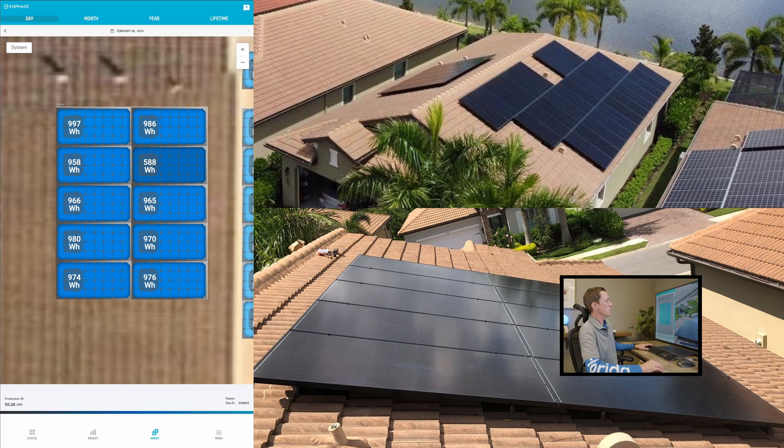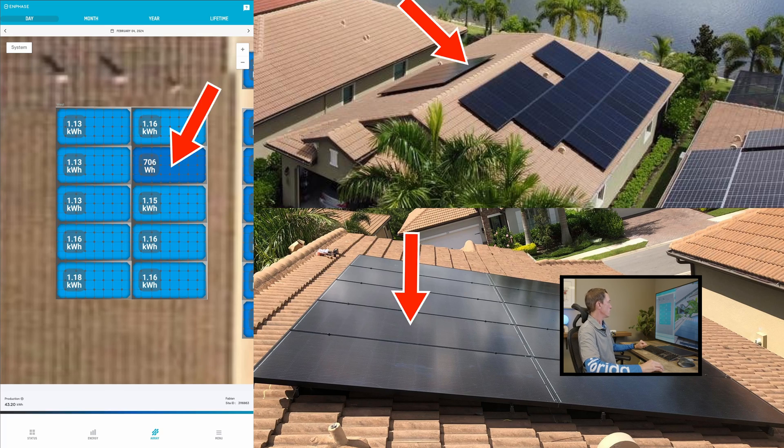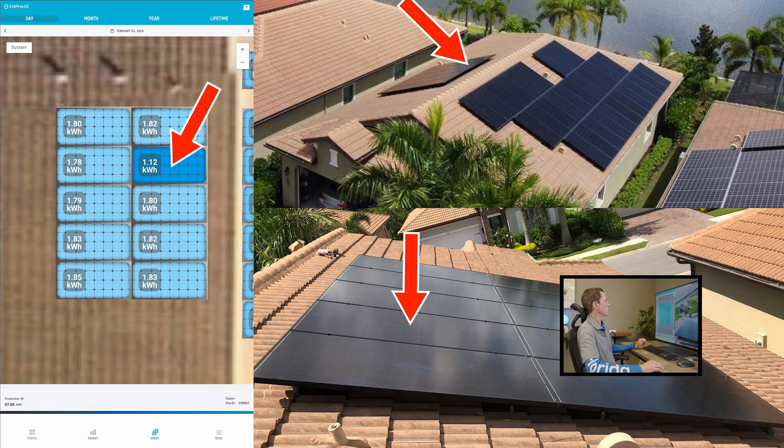We have this beautiful site here in Southwest Florida and we have a solar panel that's underperforming relative to the adjacent panels. This one panel, every single day, has roughly one-third less power than the adjacent panels. This is the panel we're talking about here, and you can see as we go from day to day in the monitoring app what's going on.